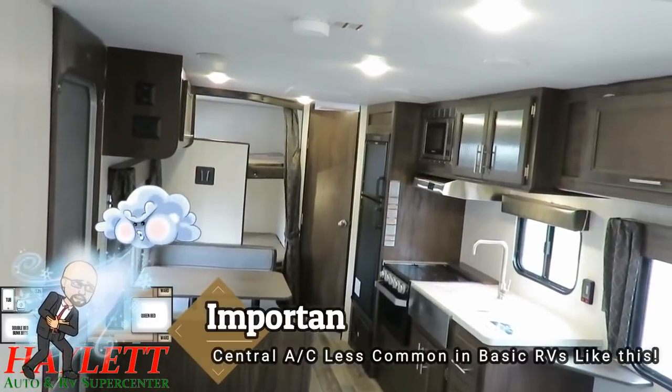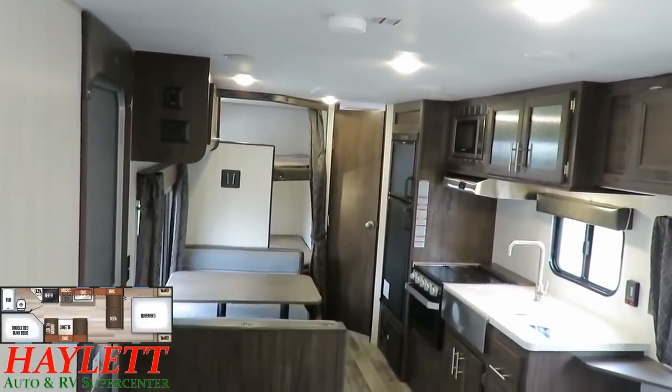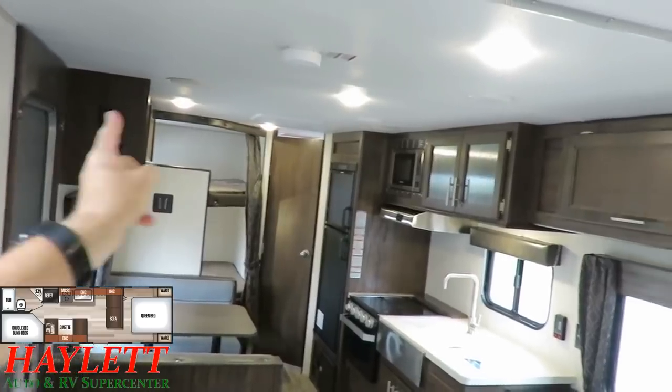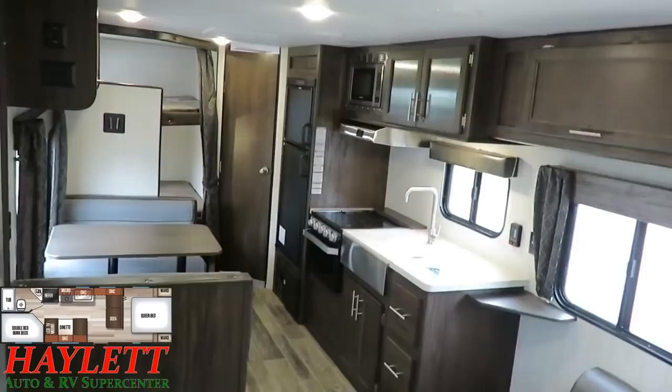This is also central air, and that's a key thing to talk about in small, basic campers like this. You often still get a non-centralized air conditioner. It's not that this is any more powerful - it's that it's so much more efficient because it ducts the air all the way through the RV.